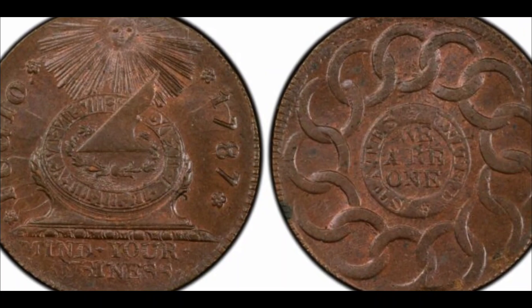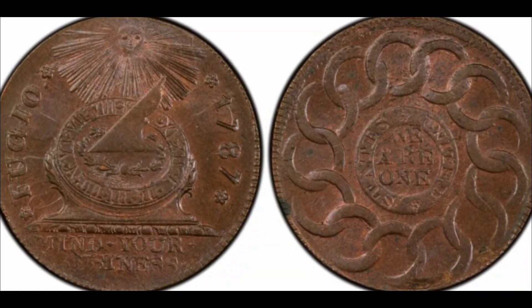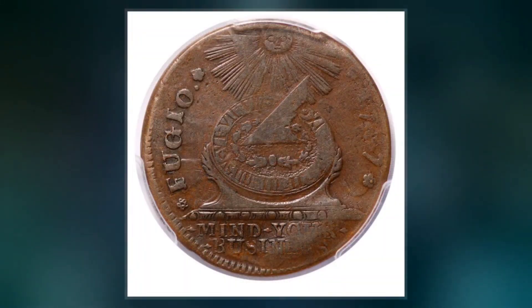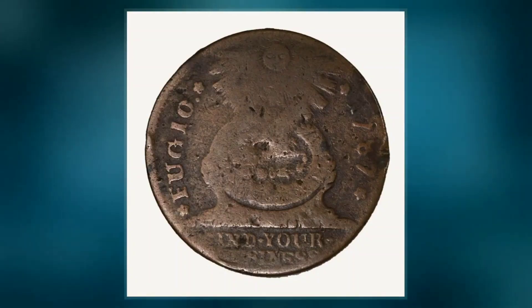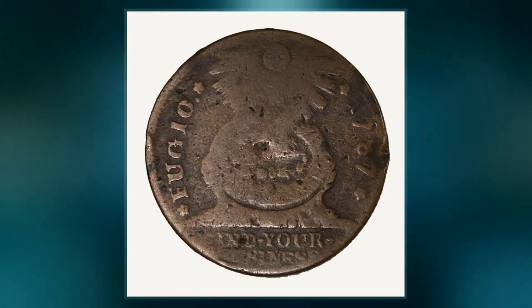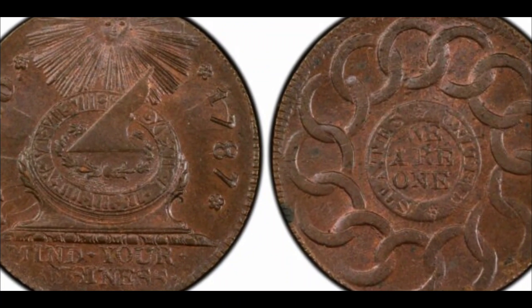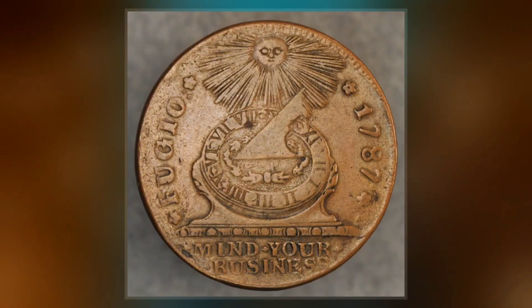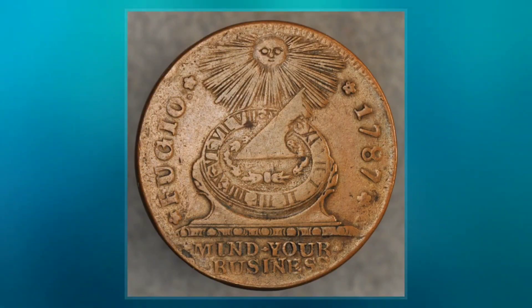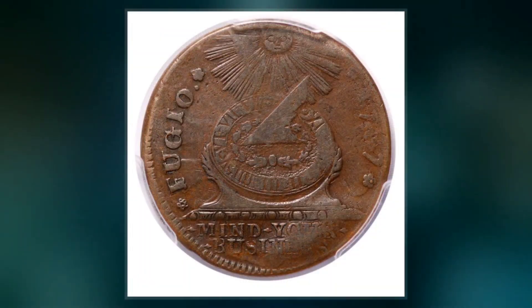Number 18: Fugio Cent, 1787. Cost: $10,000. The Fugio Cent, also known as the Franklin Cent after Benjamin Franklin, one of the founding fathers, is thought to have been the first coin to enter circulation in the newly formed United States. The 1787 coin features a sun and sundial with the Latin motto 'Fugio,' which translates to 'flee,' and 'mind your business' on the bottom. The reverse shows the motto 'we are one' and a chain with 13 links symbolizing the first 13 states. The coin can go from a few hundred dollars to $10,000 or more for extremely rare variants.